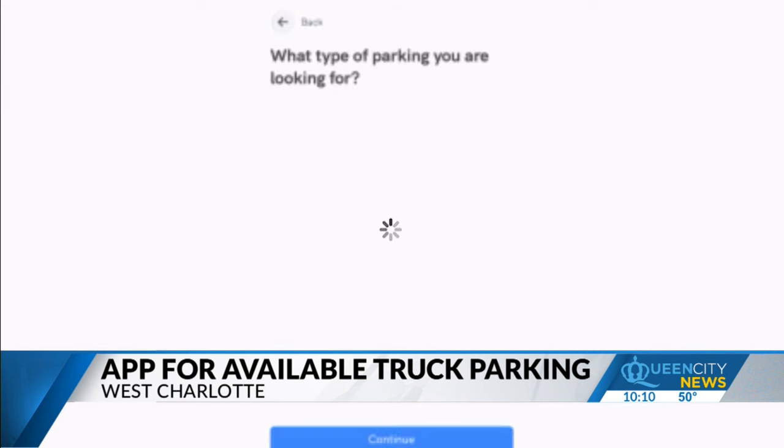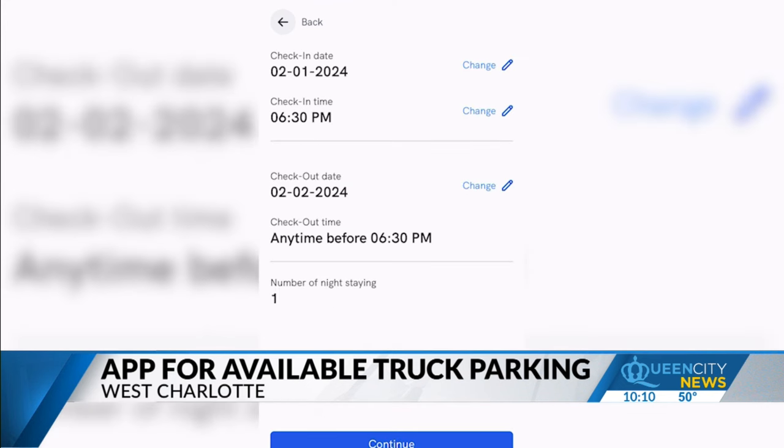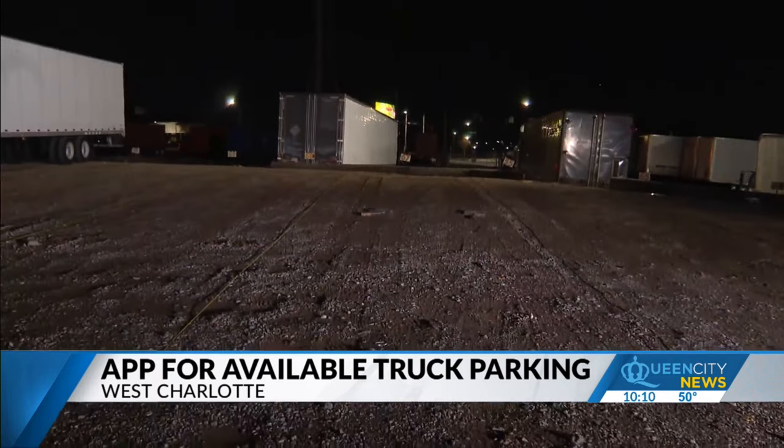The key thing, number one, is it's reservable. So they can go online and they can pick the date that they need a space, they can reserve it, they can pay for it, and they know when they come to Charlotte, they have a space waiting for them.